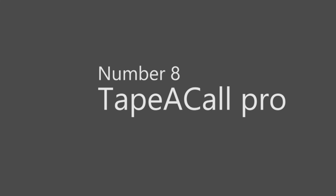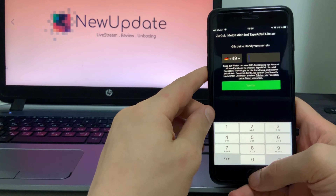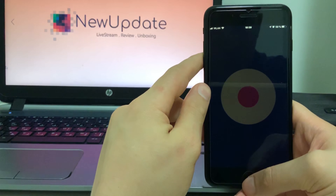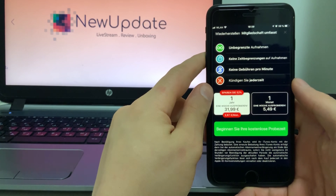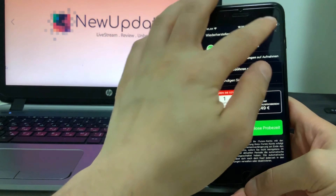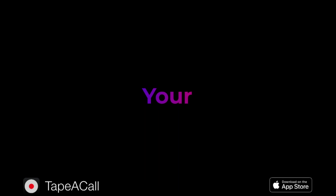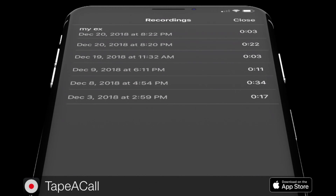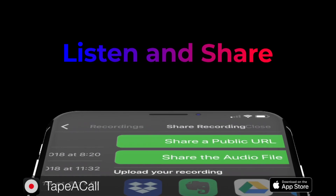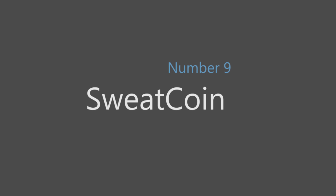Number eight: TapeACall Pro. Call recording in the US is a web of regulations, which means there are few options for doing this outside of using speakerphone and a dedicated recorder. TapeACall Pro gets around this by merging your call with its own servers, recording the call as if it were an additional party on the line. And yes, you still have to tell the person you're recording before you start.